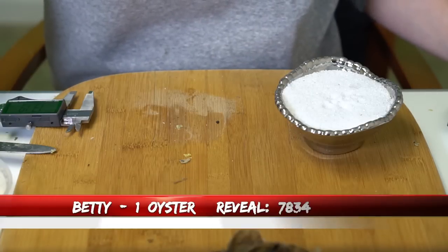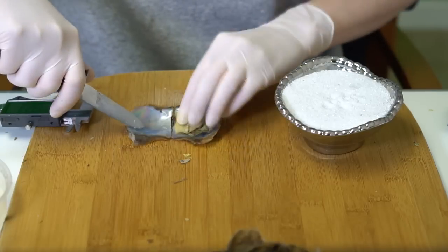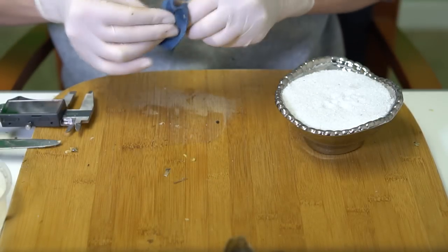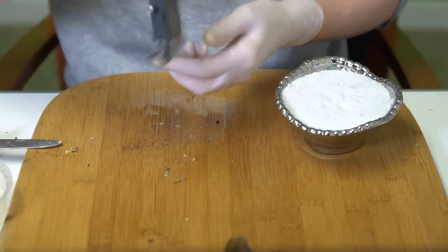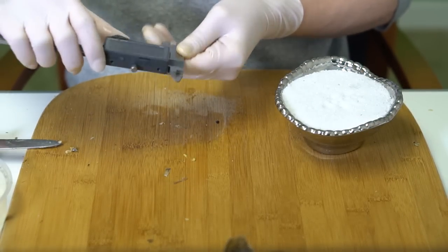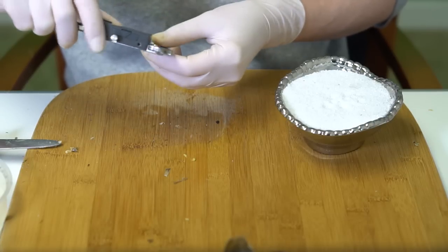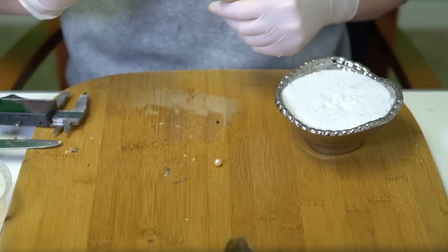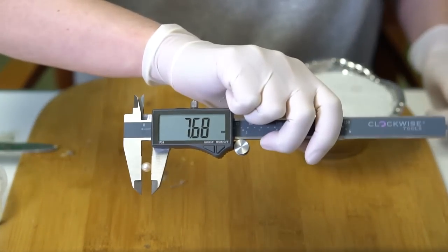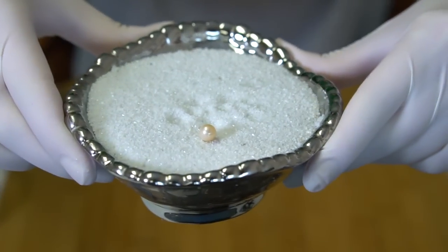For our next reveal, we're going to open one for Betty, order 7834. We have a light, really soft peach. The caliper isn't cooperating — I just bought a new one still in the packaging, so I'll grab that. Back with a brand new caliper: looks like we are at 7.68. Congratulations Betty!